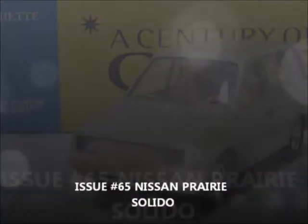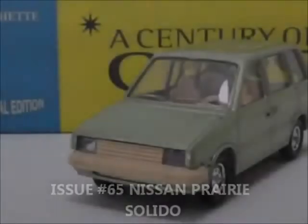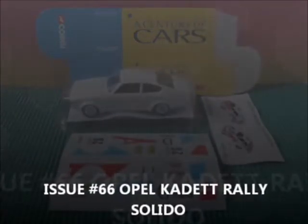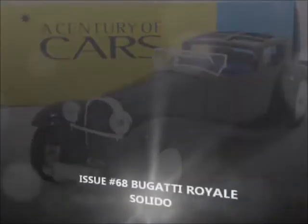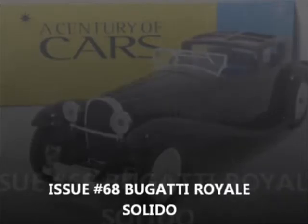Issue 64, the weird-looking Fiat Multipla by Solido. Issue 65, the Nissan Pereri by Solido — pretty rare model that one. Issue 66, the really nice Opel Cadet Rally Car by Solido. Issue 67, the Renault 4L by Solido. Issue 68, the Bugatti Royale by Solido.